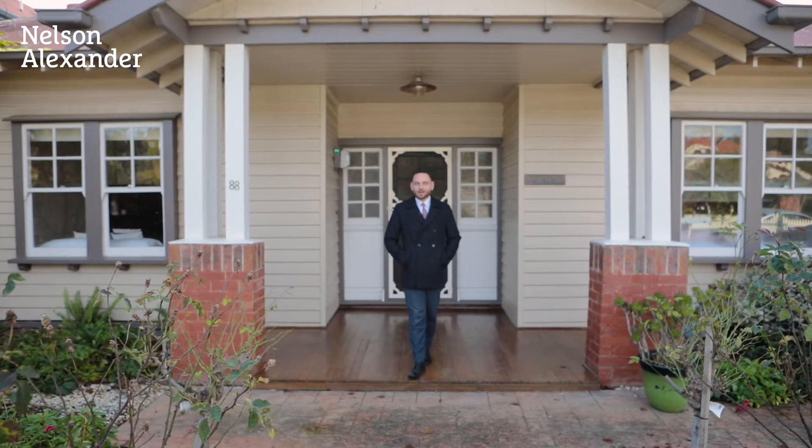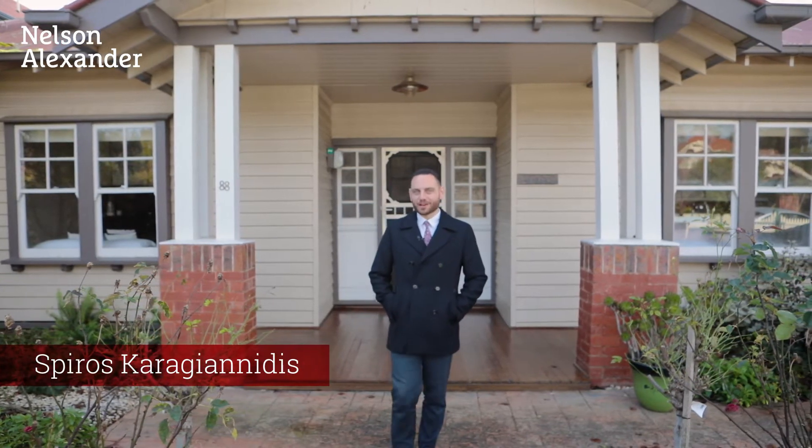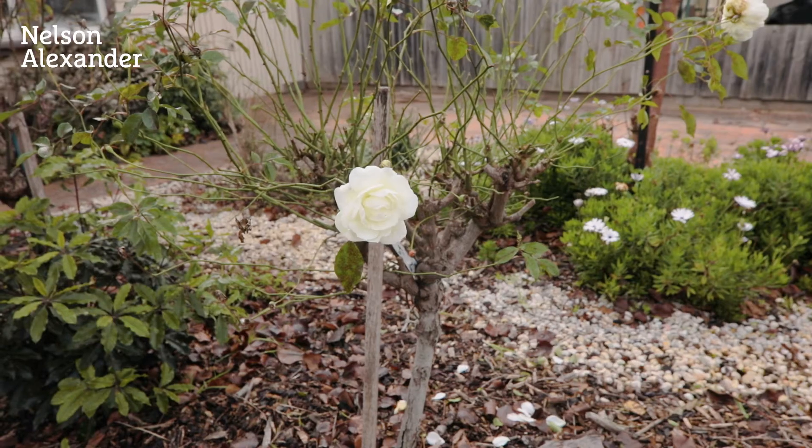As buyers we all have a bit of a checklist, and what if I told you you can tick just about all of them with what we've got here. I'd like to welcome you to number 88 Thackeray Road here in Reservoir. We are on the fringe of the Oculus estate, with a fantastic just-sub 700 square meter north facing block of land and a gorgeous period Californian bungalow home with ample space for the family. My name's Spiro — let's take a look.